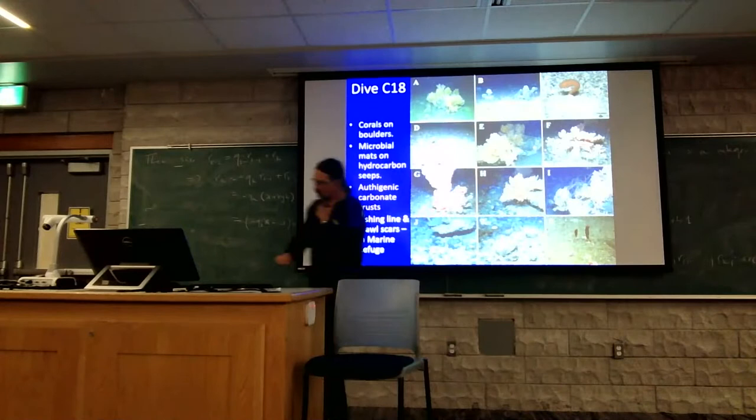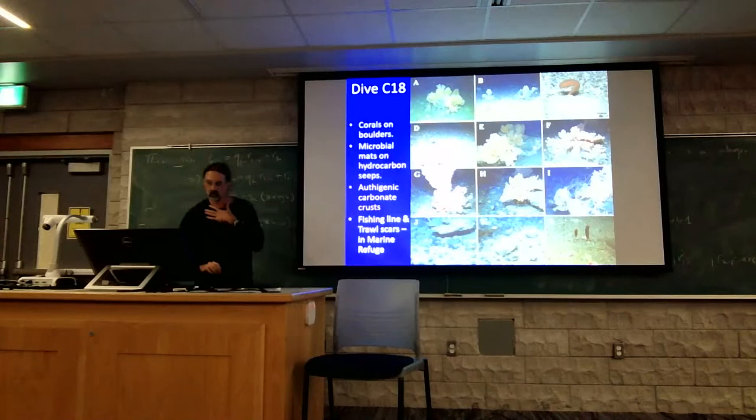The last thing to note is we did see some evidence of fishing inside the marine refuge. We don't know if the fishing line is more than four years old, or if it is somebody who is either unaware of or disregarding the rules.